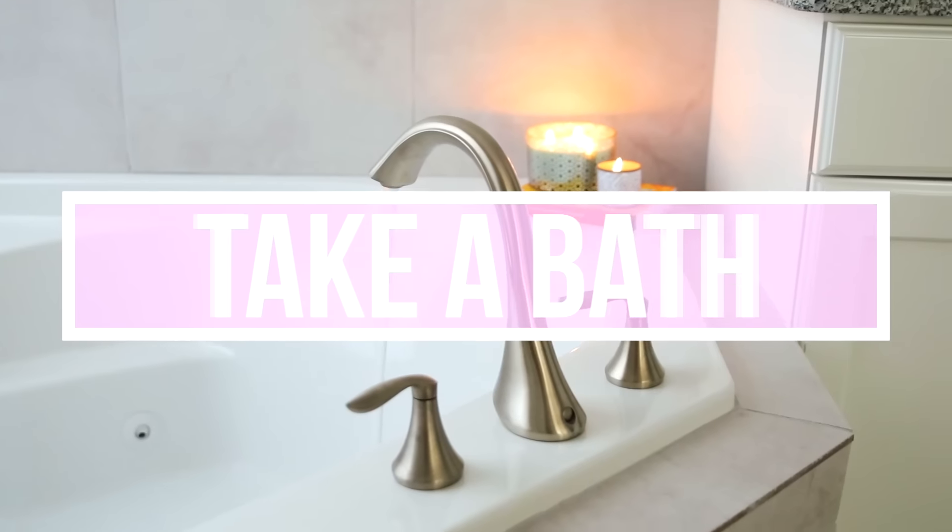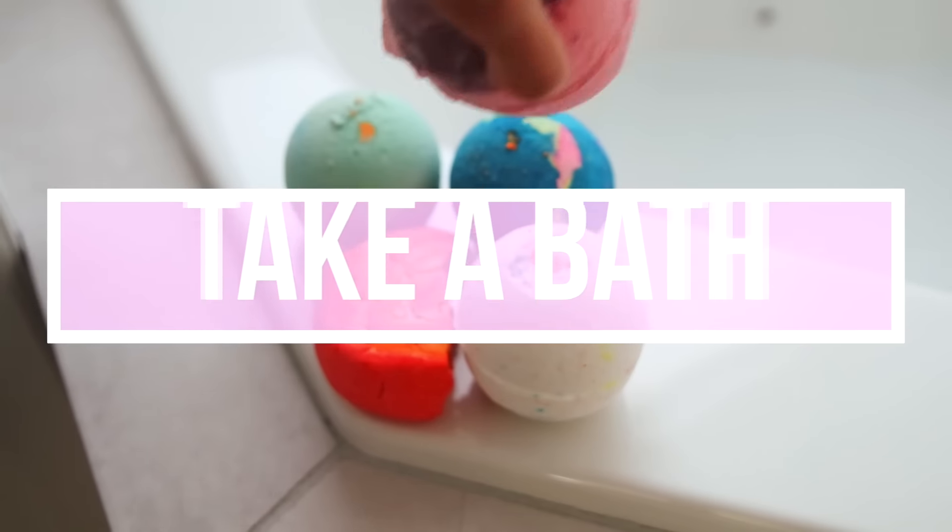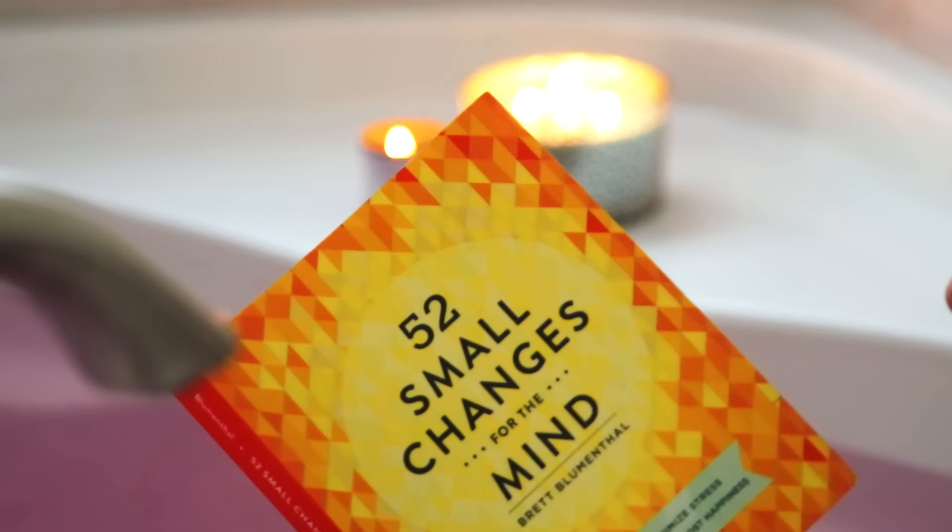I have some time to kill while those are baking, so I like to take a bath if I'm trying to relax. Of course if it's a relaxing bath I like to use a bath bomb, light some candles, and read a book.